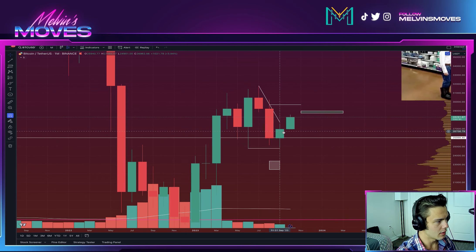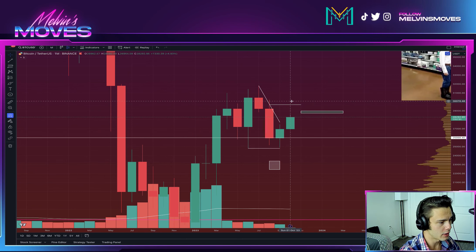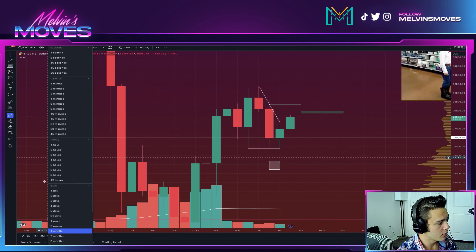Now we are in October, which is a different tune. It doesn't necessarily mean that we are going to go up, but at least for the monthly timeframe, the overall objective for October is actually going to be getting at the bare minimum back up to 30k. We need to see that on the weekly timeframe.